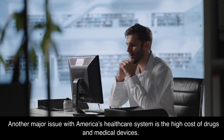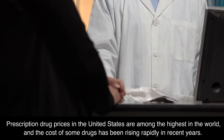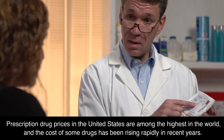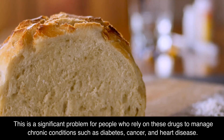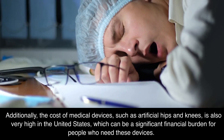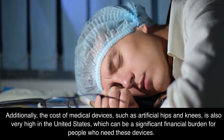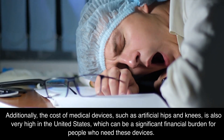Another major issue with America's healthcare system is the high cost of drugs and medical devices. Prescription drug prices in the United States are among the highest in the world, and the cost of some drugs has been rising rapidly in recent years. This is a significant problem for people who rely on these drugs to manage chronic conditions such as diabetes, cancer, and heart disease. Additionally, the cost of medical devices such as artificial hips and knees is also very high in the United States, which can be a significant financial burden.